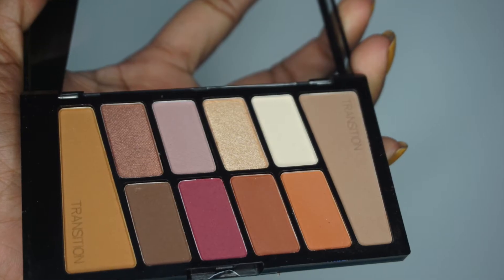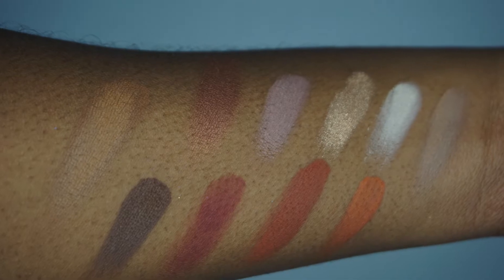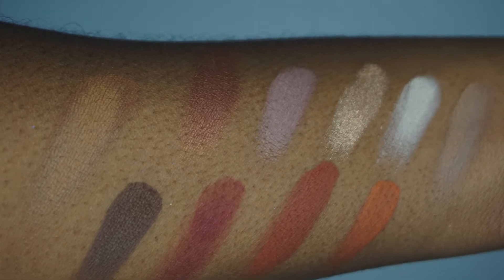Back to Wet n Wild, I picked up two eyeshadow palettes. The first one is Rosé in the Air — it's a neutral eyeshadow palette with a little bit of pop of purples and browns, some transition shades. It kind of reminds me of the Anastasia Modern Renaissance palette. I have that one, but I wanted to pick up something more affordable. And then there's also the Not a Basic Peach palette.